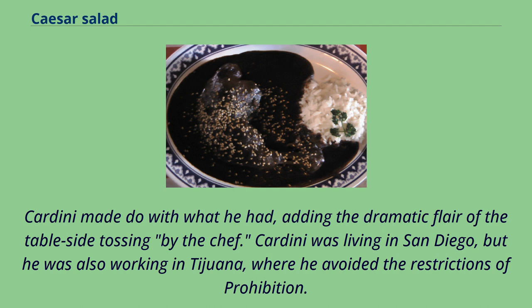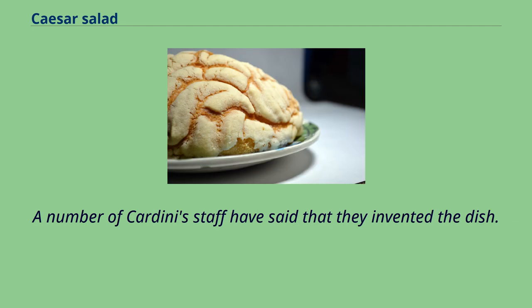Cardini was living in San Diego, but he was also working in Tijuana, where he avoided the restrictions of Prohibition. A number of Cardini's staff have said that they invented the dish.